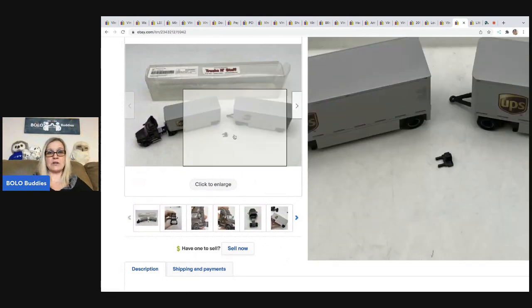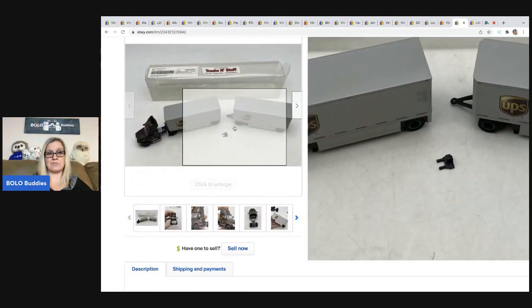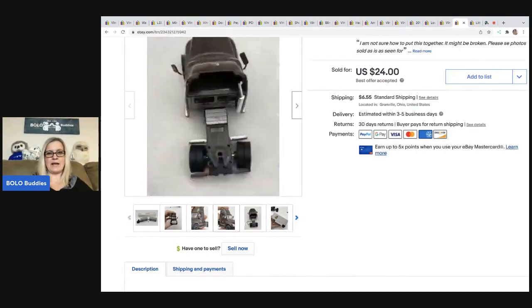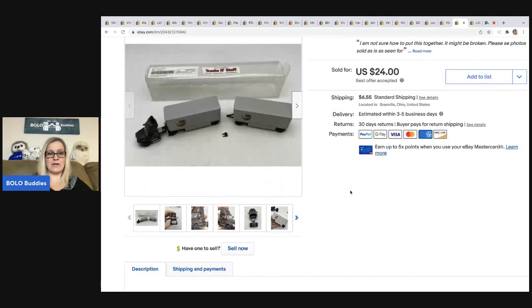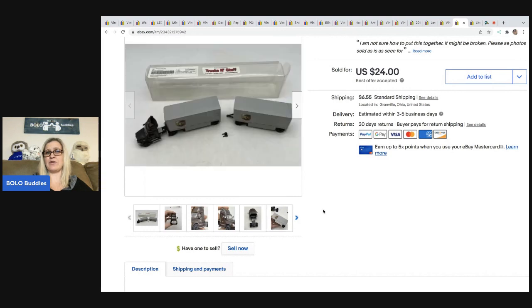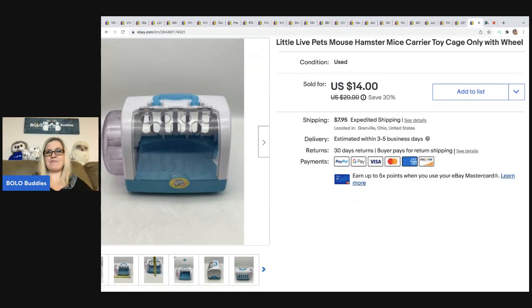This item came out of a mystery box. I could not figure out how to get it together — I don't know if it was broken or if I just couldn't figure it out, but I disclosed it. This is actually a bolo item and it sold really quickly for $24, with the buyer all in for $33.72. If it had been put together and not broken, I think I could have got more. The next item is this Live Pets mouse hamster carrier — just the cage and the wheel. Sold for $14 and the buyer was all in for $23.09. I picked this up at a thrift store for 50 cents.